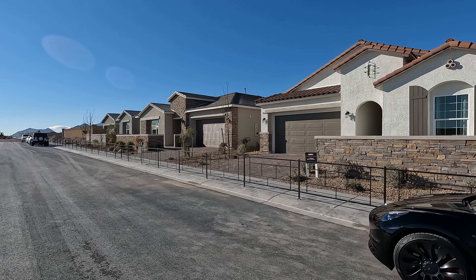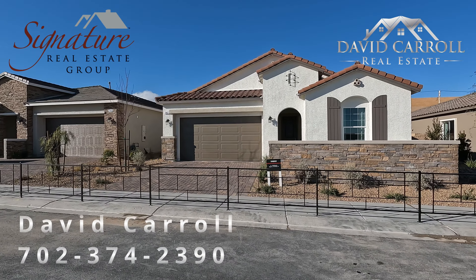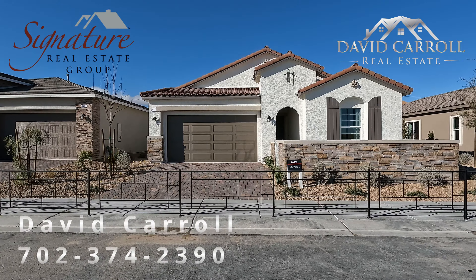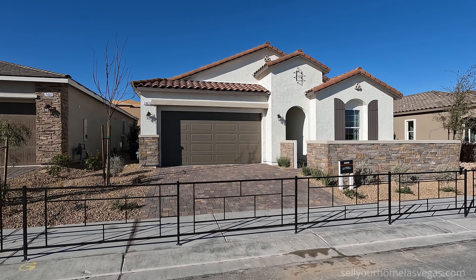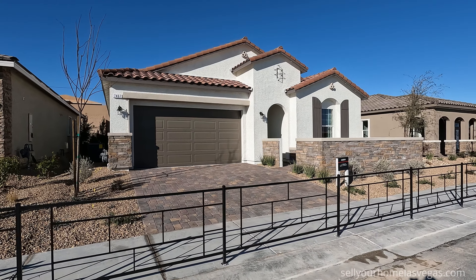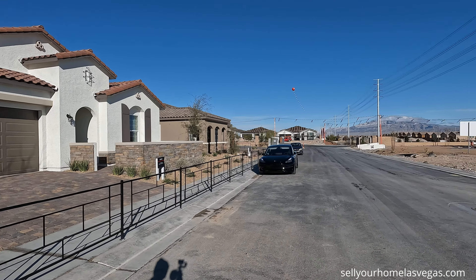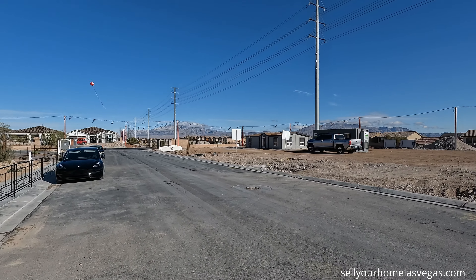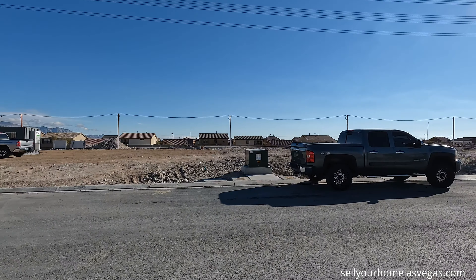Welcome back to the channel and welcome back to the vlog. I'm David Carroll, your Las Vegas realtor with Signature Real Estate Group, and today we're back here at Summerstone Ranch, Summerstone Ridge here in Sky Hills. This is a Richmond American product. We're located out here in the northwest of Las Vegas, right off of Schumburg Road, getting close to Sky Canyon, right off of the I-215.